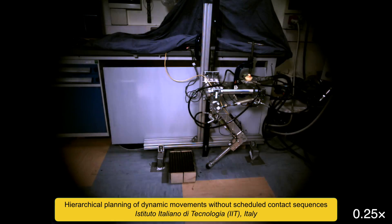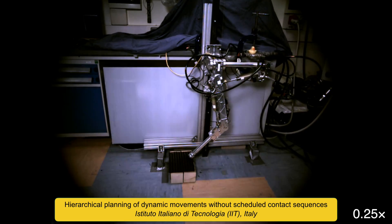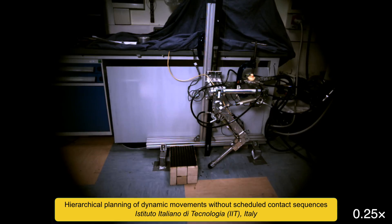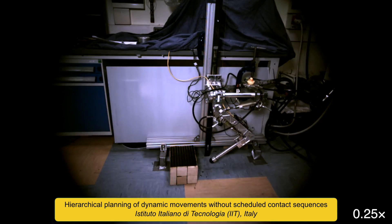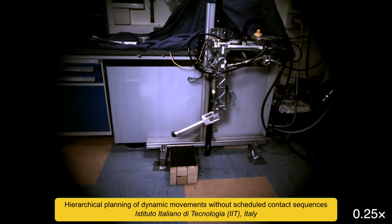This robot's movement is generated by an algorithm that's capable of optimizing for the sequence and timing of contacts with the environment, alongside the smooth motion between contacts. This capability is important for generating dynamic motions for robots with arms and legs.